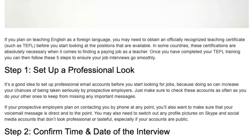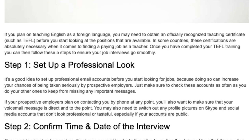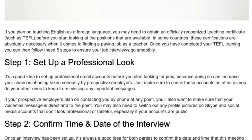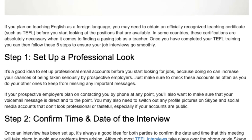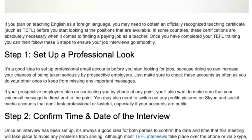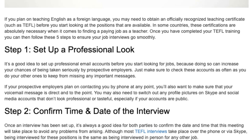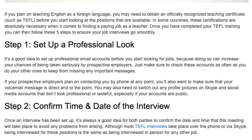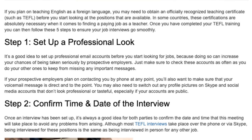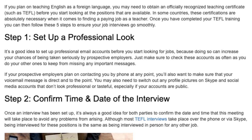Make sure to check these accounts as often as you do your other ones to keep from missing any important messages. If your prospective employers plan on contacting you by phone, you'll also want to make sure that your voicemail message is direct and to the point. You may also need to switch out any profile pictures on Skype and social media accounts that don't look professional or tasteful, especially if your accounts are public.